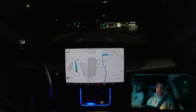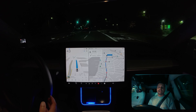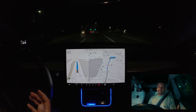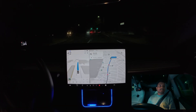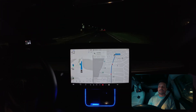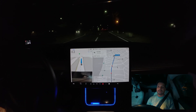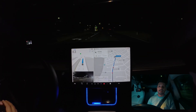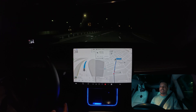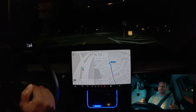We are going straight and it's very nice not to touch the steering wheel at all. The car knows you're watching — it is seeing your face. We need to change lanes now to follow the destination. The car was touching the white line a lot, and now it needs to change another lane to follow the route. Let's see how it handles this.